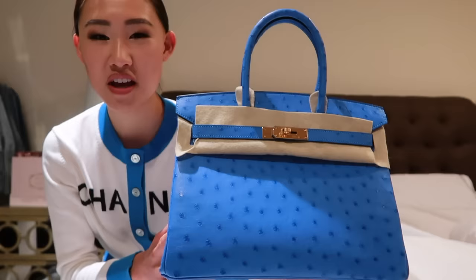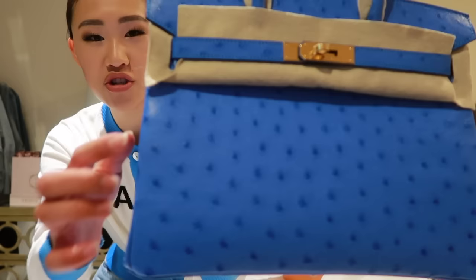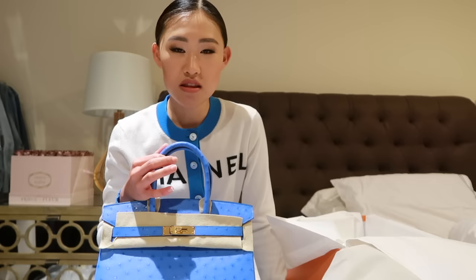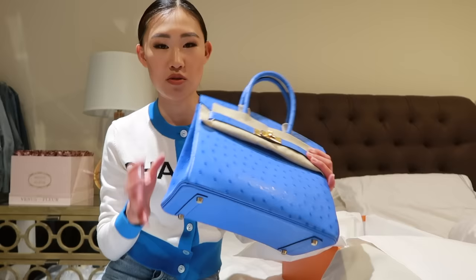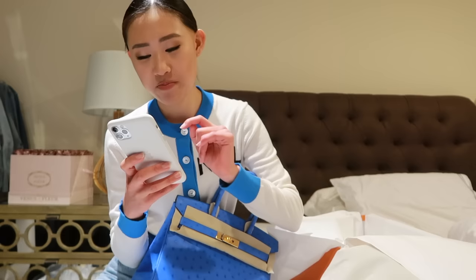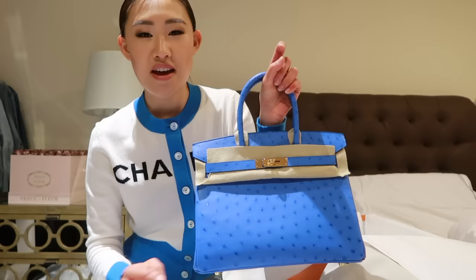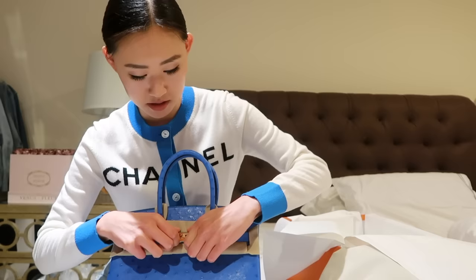How gorgeous is this blue — it actually matches my sweater perfectly today, which was not planned. This is a Birkin 30 in ostrich leather, which is why there are little polka dots on it. I don't have an ostrich Birkin so this will be my first — I have crocodile ones and the leather ones. I really like the polka dots from the ostrich skin. The color is called Bluette ostrich and it has gold hardware.